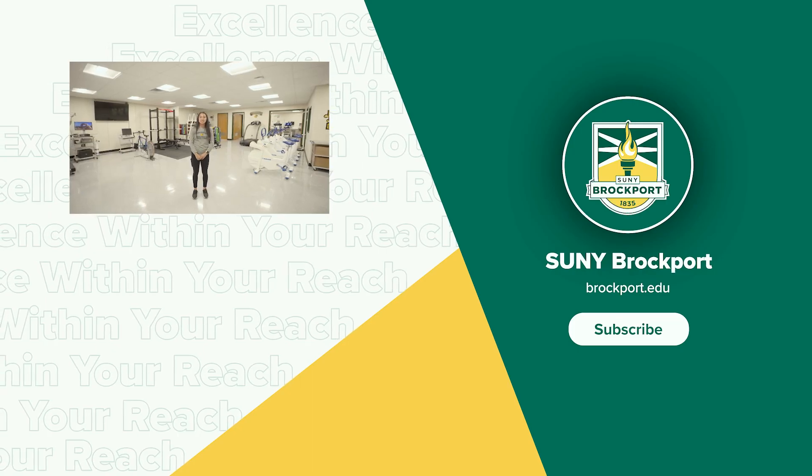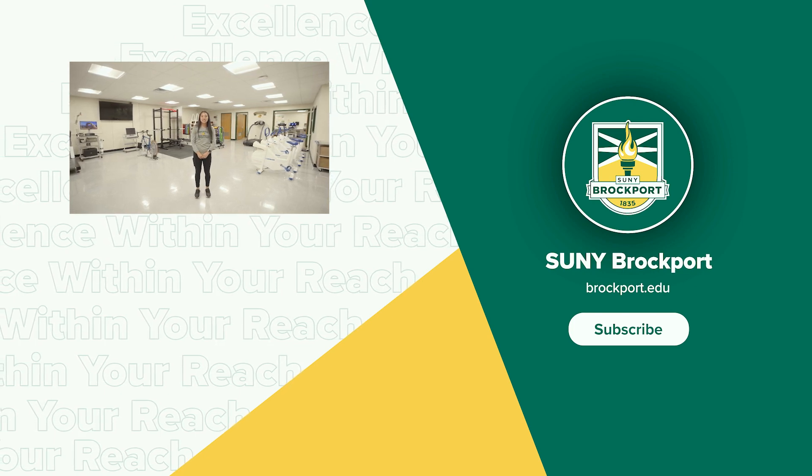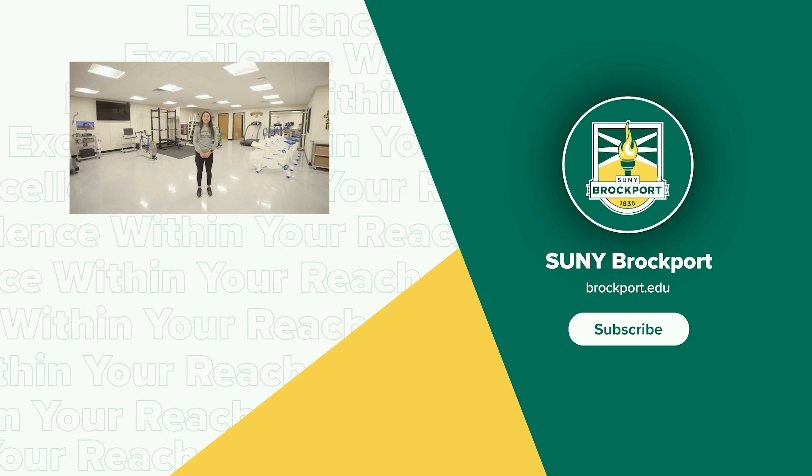Thank you for coming on the tour of our exercise science facilities. If you are interested in learning more about the program, check out the Department of Kinesiology, Sports Studies and Physical Education at SUNY Brockport.